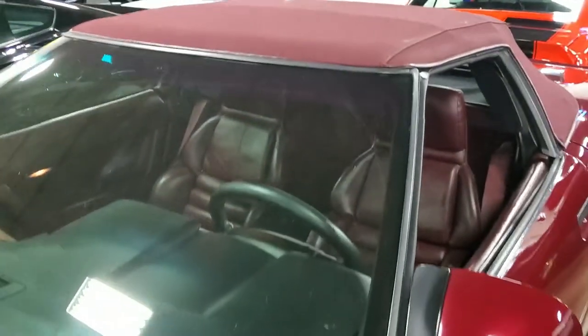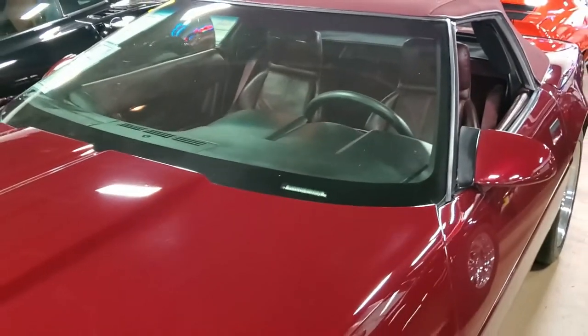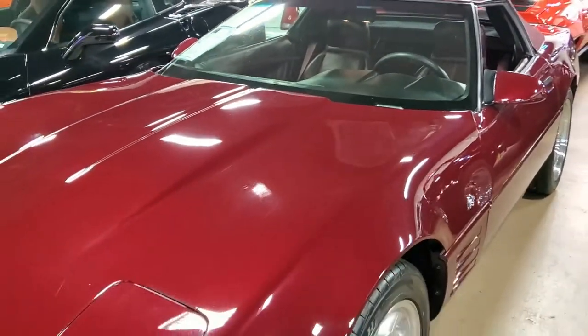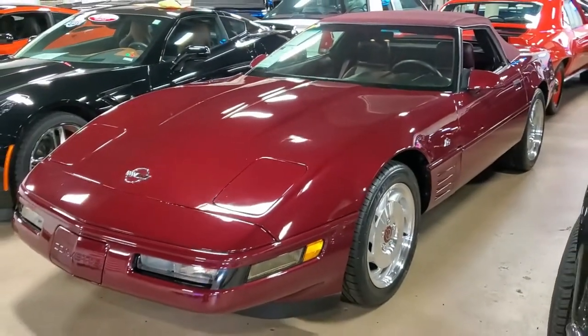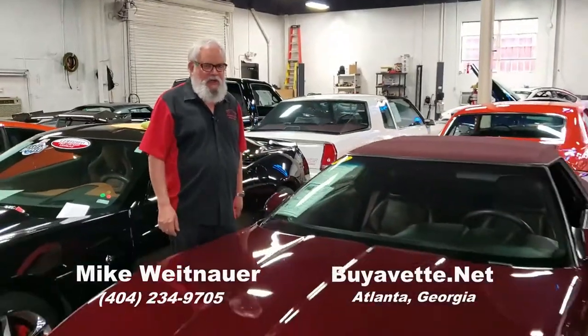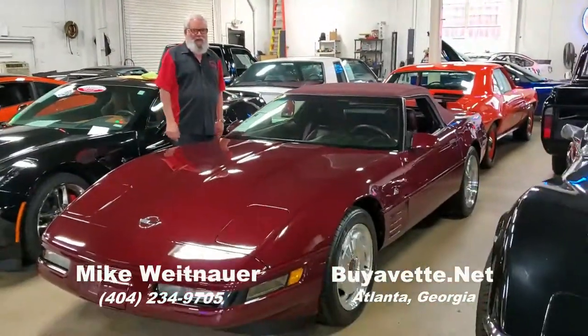It's a really nice one and it's going to sell fast, so call me today for more details. I'm Mike Weitenauer here at VIAVET in Atlanta, Georgia. I hope you'll call me soon to get all the details on this beautiful 1993 Corvette 40th Anniversary Convertible. Please give me a call today — let me tell you all about this beautiful Corvette.